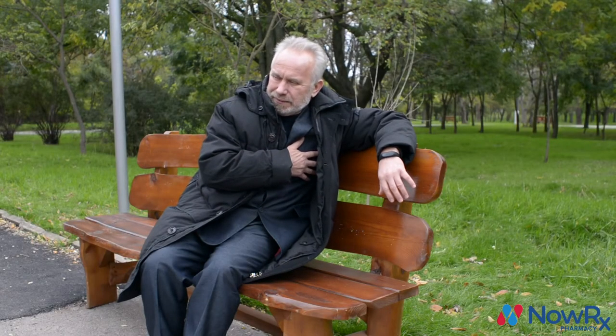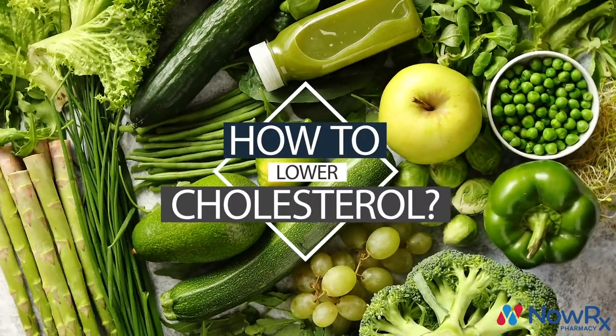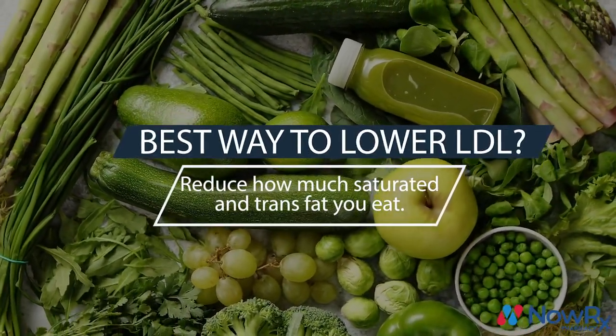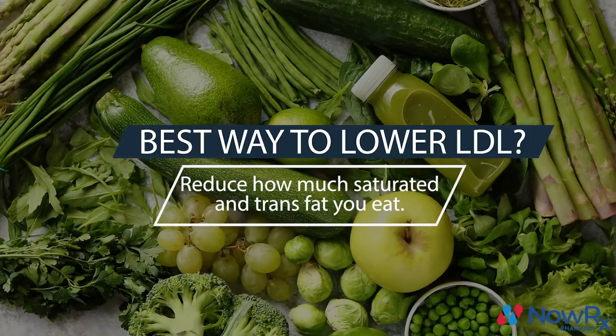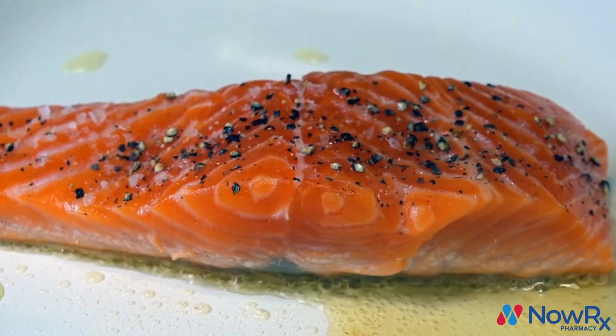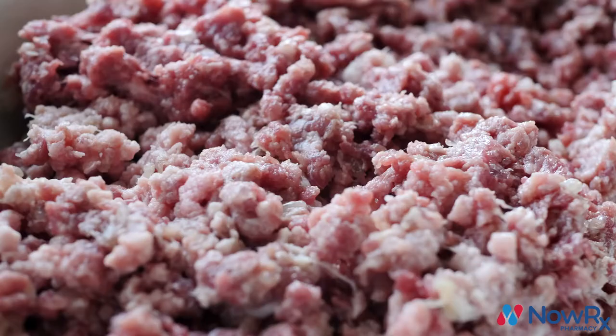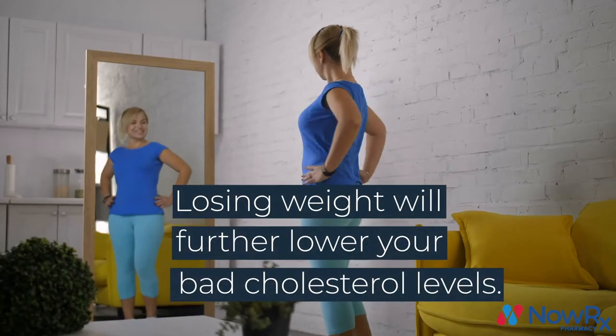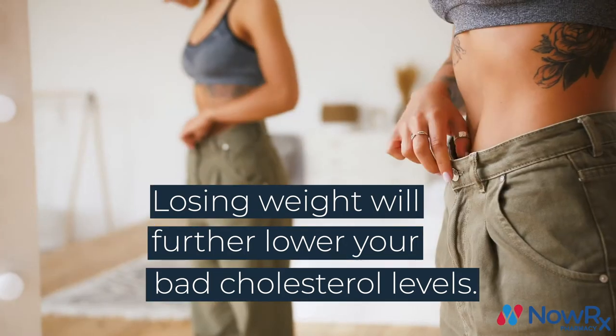If you're dealing with high cholesterol, do your best to limit how much of these foods you're consuming every day. Fortunately, there are many ways you can lower your cholesterol naturally. The biggest thing you can do is change your diet — lower the amount of saturated and trans fat you eat every day. Doing things like replacing red meat with fish, butter with olive oil, and ground beef with ground turkey can go a long way, and may also lead to weight loss, which will further improve your cholesterol.